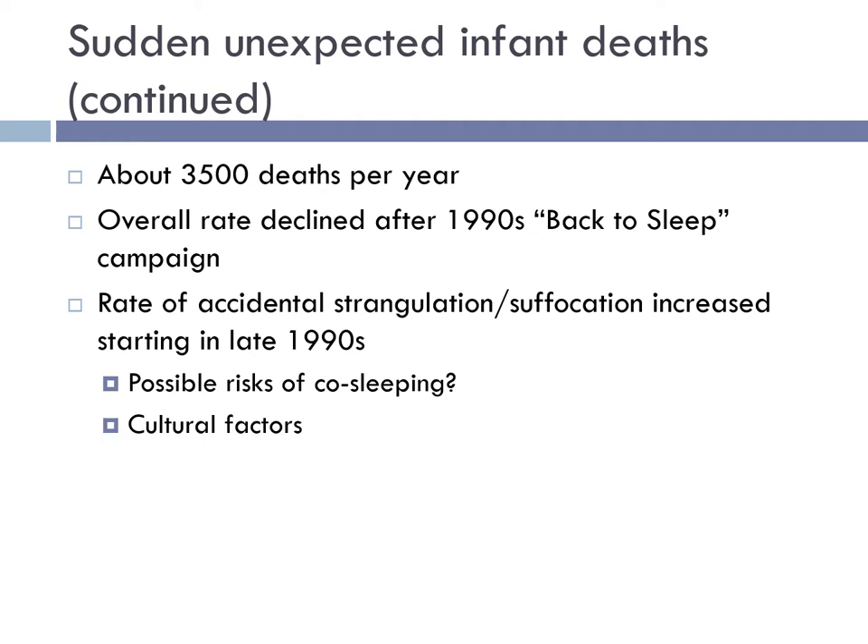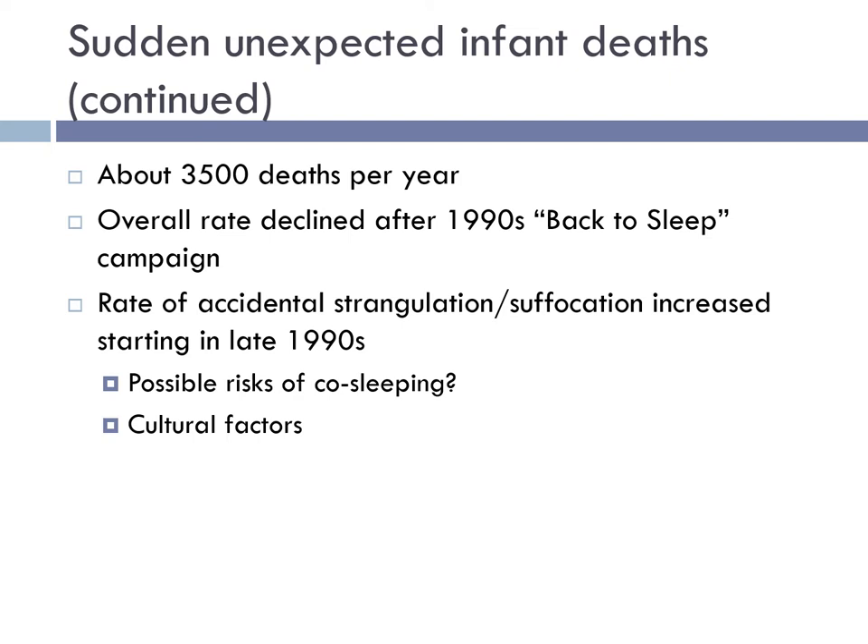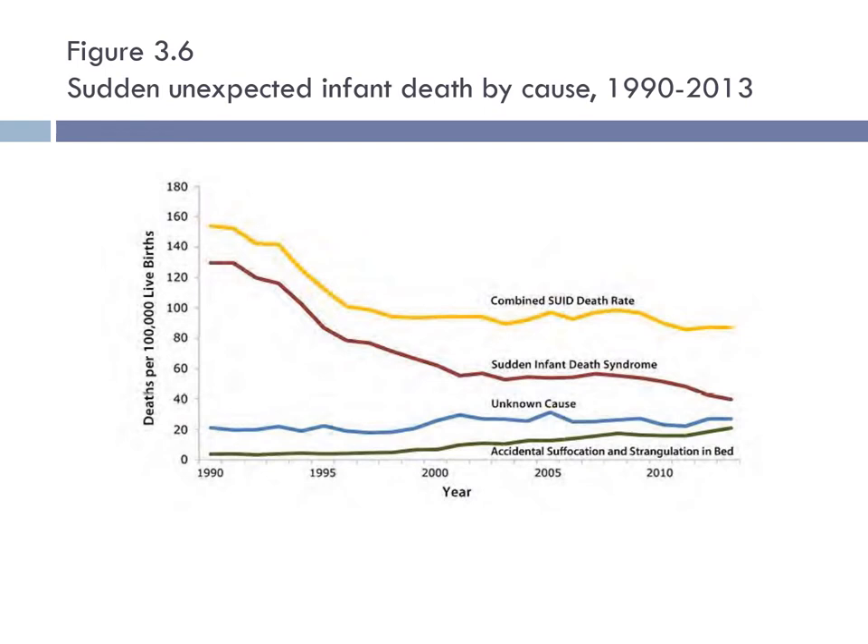In the 1990s, there was a campaign called Back to Sleep, which has continued, where nurses and doctors strongly encouraged parents to have their babies sleep on their backs. Years ago, people thought it was best to have babies sleep on their stomachs, believing they'd sleep better. Even if a baby might sleep better on its stomach, it's tremendously safer for them to sleep on their backs. Figure 3-6 shows how SIDS has declined over the years, largely attributable to the Back to Sleep campaign and education provided by nurses and doctors.